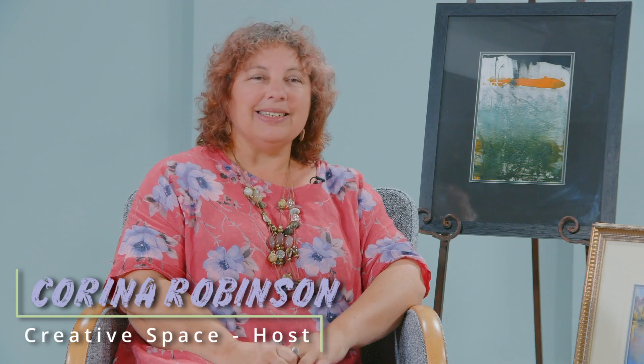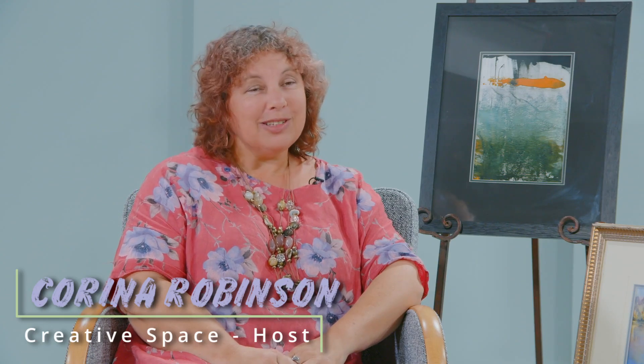Welcome back to another edition of Wide Bay's Creative Space. I'm so lucky that today I have a prize-winning artist, local talented young lady, Heather Johnson. Welcome, Heather. Thank you very much, Carina. How lovely of you to say that.